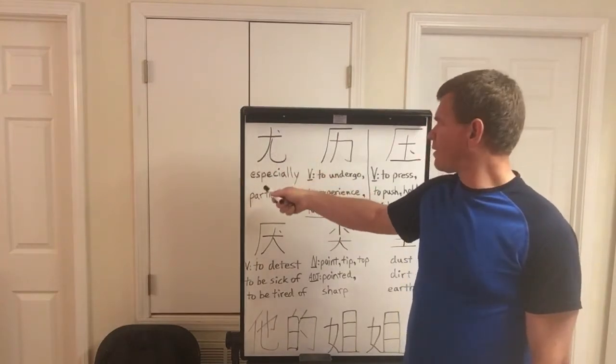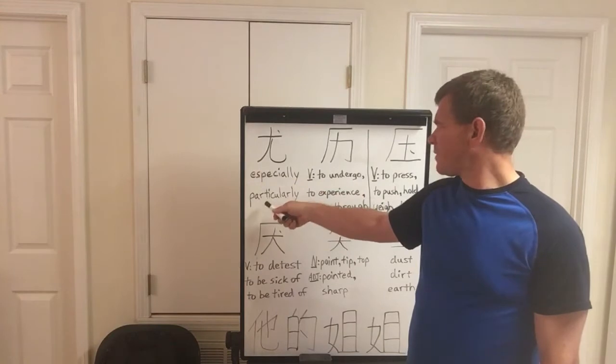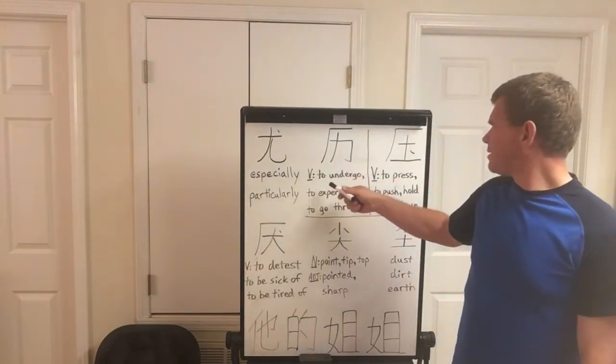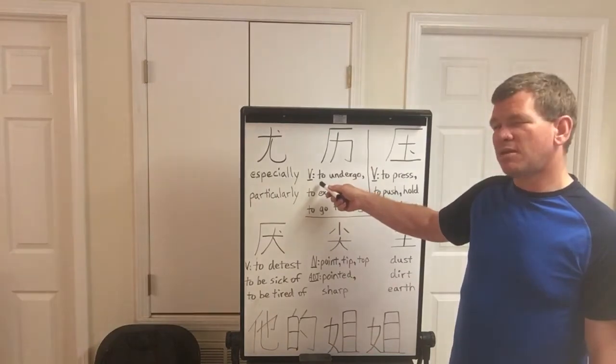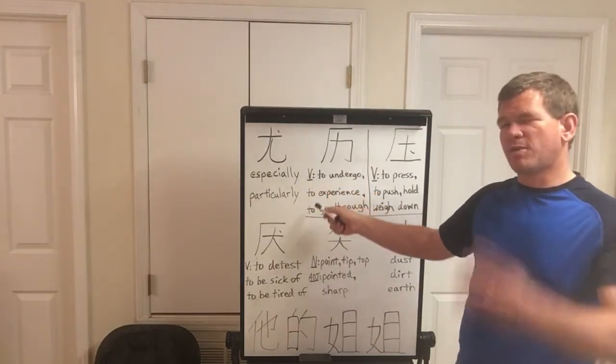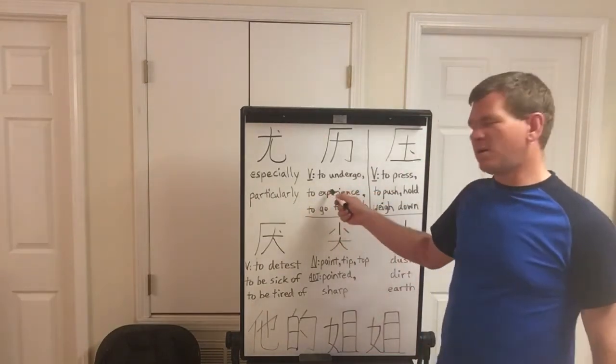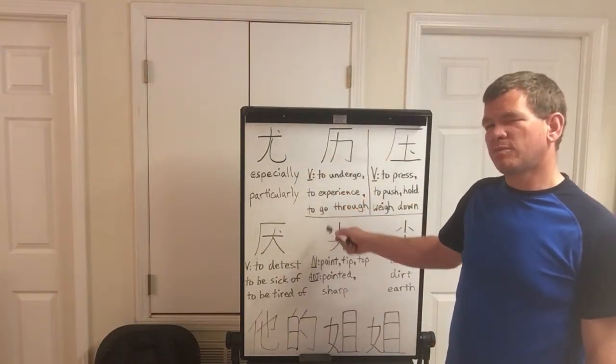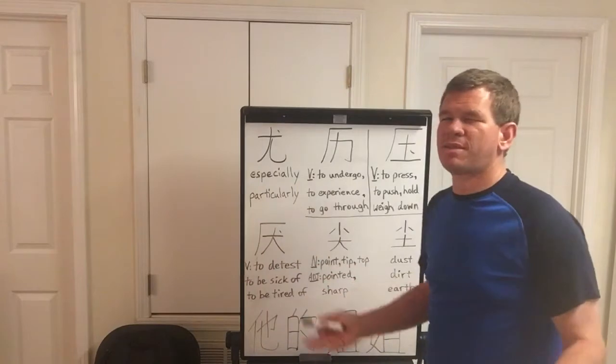This is 有. It means especially or particularly. This one is Li — to undergo. These are three verbs with very similar meanings: to undergo, to experience, and to go through.